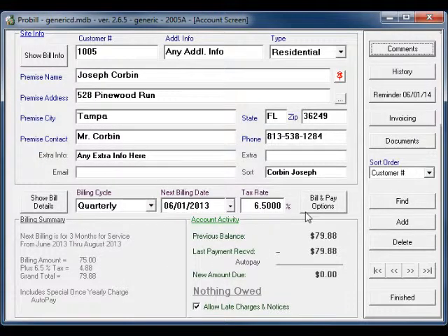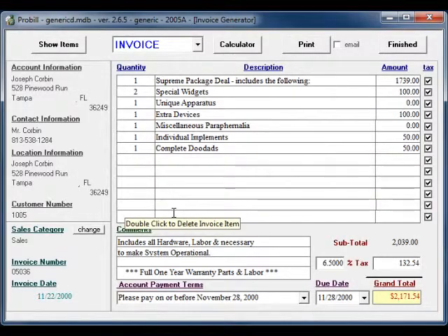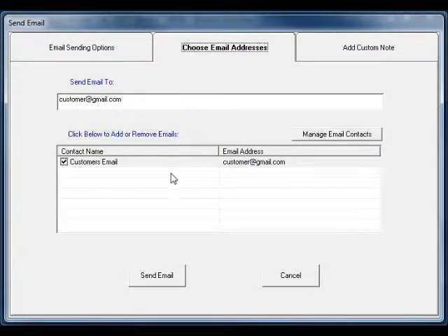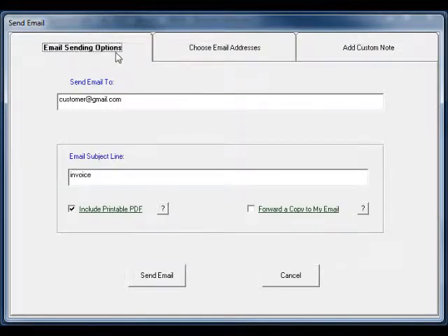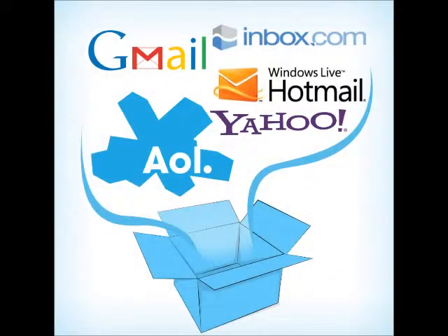You can also email recurring bills to customers every billing cycle by going to Bill & Pay Options and selecting Email Bills. Alternatively, you can email one-time invoices or proposals through ProBill by checking Email and then pushing the Email button in the Invoice Generator. You can also add a custom note or send the invoice to multiple customers from that screen. Adding a printable PDF attachment to your email will allow your customers to view their bill exactly as it would look printed.